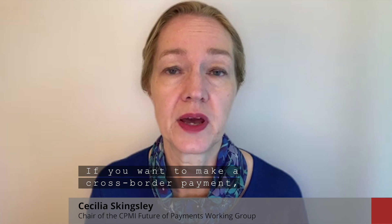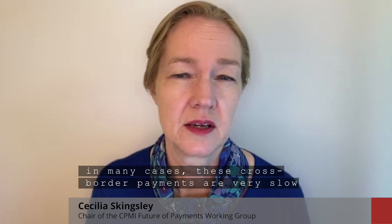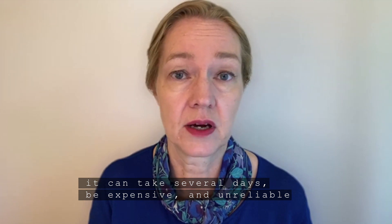If you want to make a cross-border payment, such as sending money to a parent, child, partner, or a friend in another country, in many cases these cross-border payments are very slow, they can take several days, be expensive and unreliable.